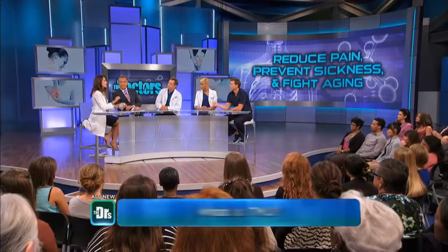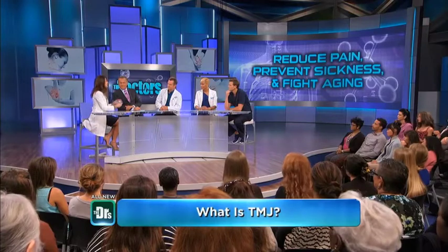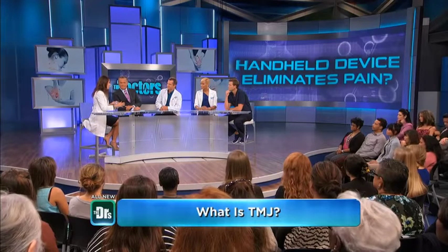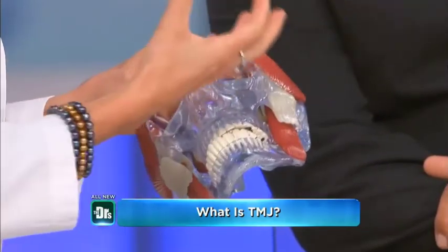Let's talk about what TMJ is. The TMJ, or the temporomandibular joint, is the most complex joint in the body. Because it doesn't just move like a knee — it's free-floating. It can go forward and sideways, which is why you can dislocate it.